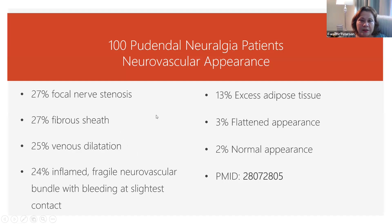24% of the folks had an inflamed, fragile neurovascular bundle with bleeding — that doesn't sound good. 13% had too much fat around the nerve, and that was squishing into it. And 3% had a flattened pudendal nerve.